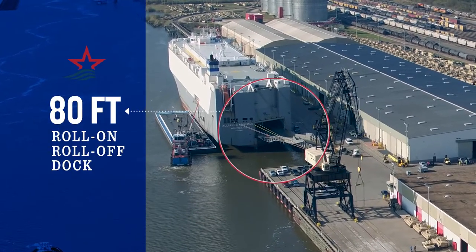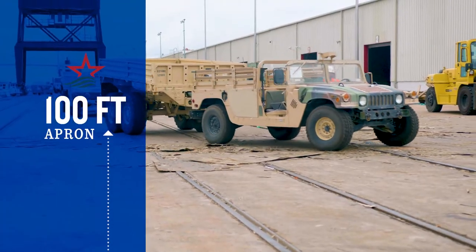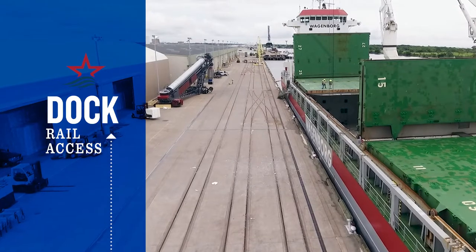Port Arthur is equipped with an 80-foot roll-on, roll-off dock and 100-foot apron, plus direct on-dock rail access.